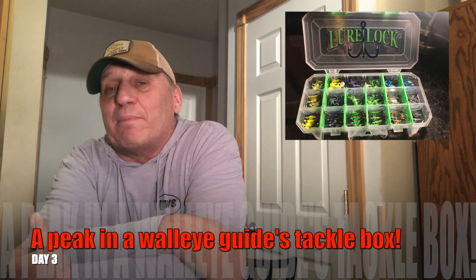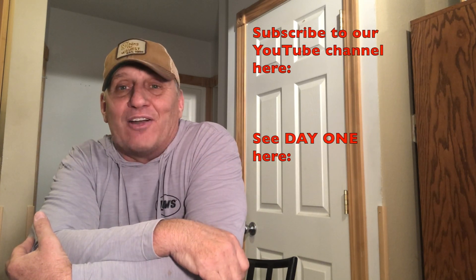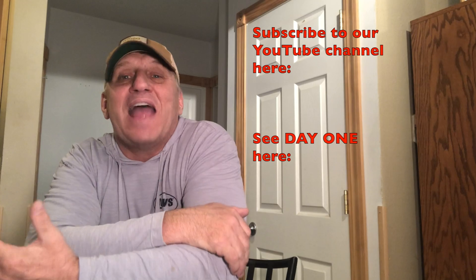Stay with us — tomorrow on day three I'll take a look at my jig box and show you some of the things I'm going to have tied on for Saturday morning. And Friday I'm going to reveal the lake that I'm going to open up on Saturday. Stay with us — tomorrow is day three of the Super Seven.